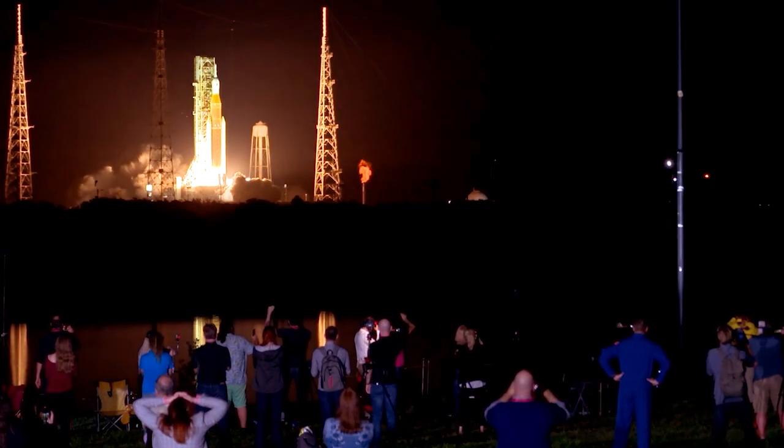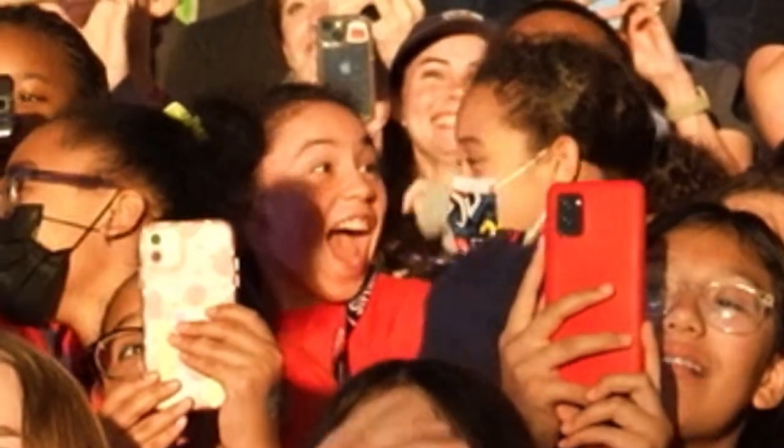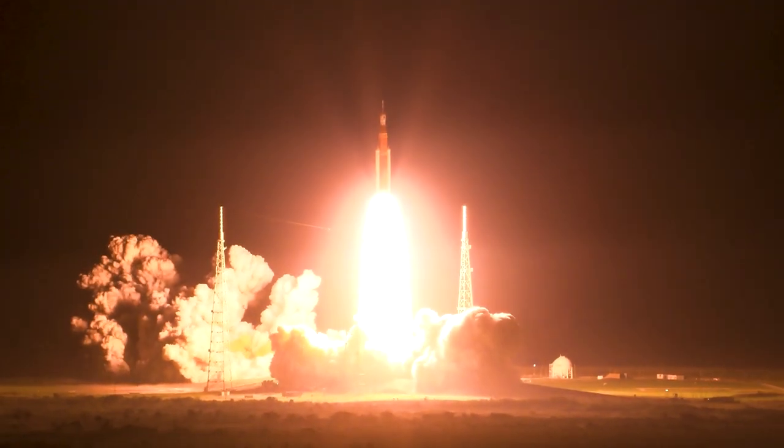I've been here for 47 years because I actually love what I do. The samples from Apollo sparked what we're doing now, so we continue to do that same research. We continue with exploration, and that is NASA's mission.